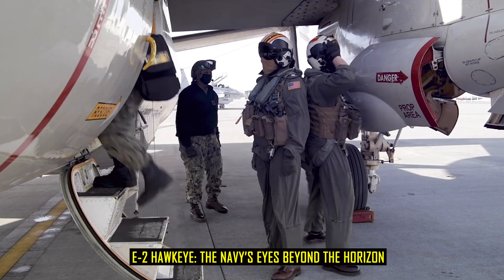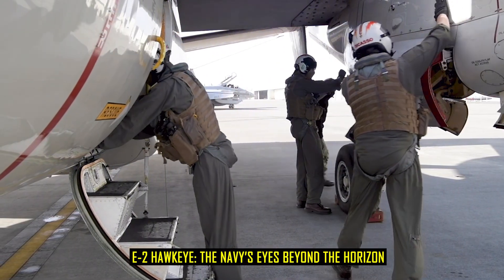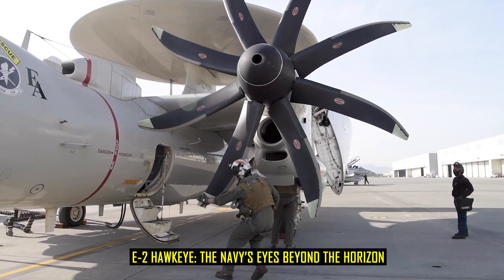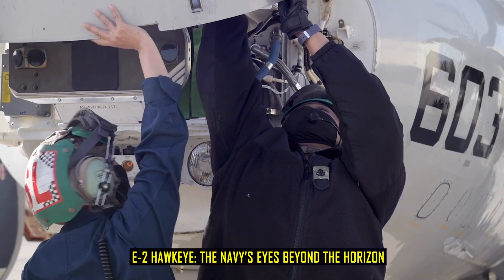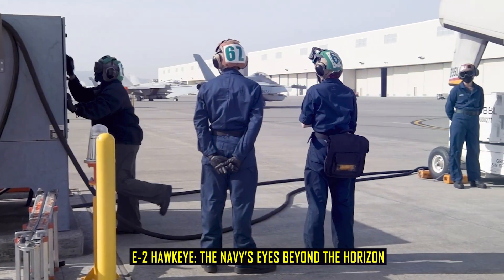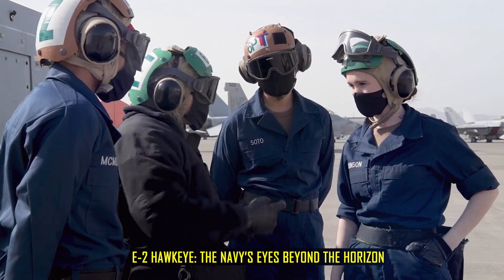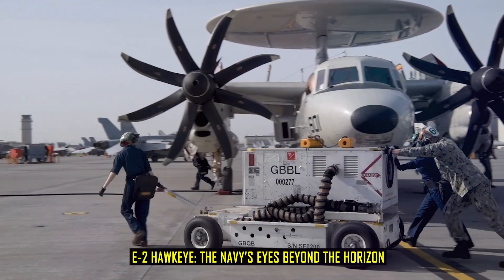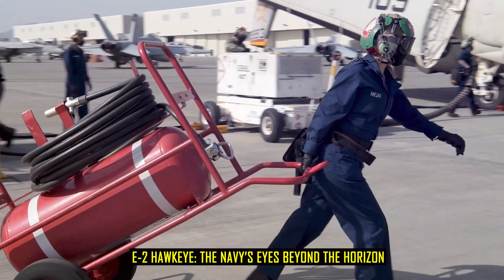The Hawkeye was not designed to drop bombs or fire missiles. Its mission was more subtle but far more decisive. It was created to detect threats before they could be seen, to manage the flow of battle, and to orchestrate the actions of other aircraft. When it first entered service in 1962, many doubted whether such a complex command-and-control aircraft could function reliably from the deck of an aircraft carrier. Yet over time, the E-2 would prove to be one of the most important assets in American naval aviation.